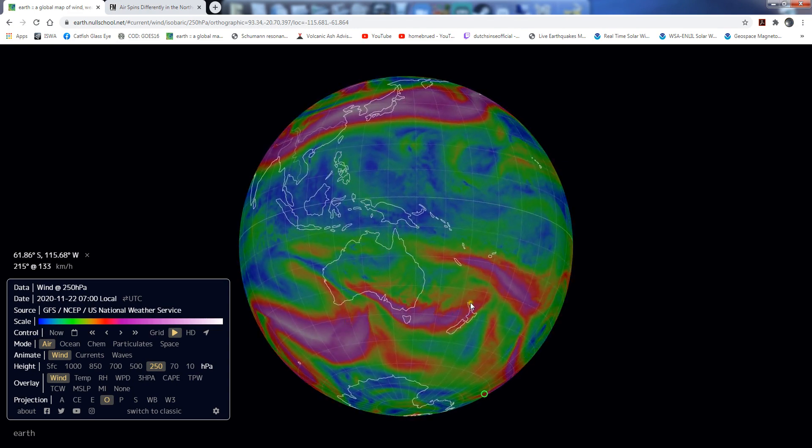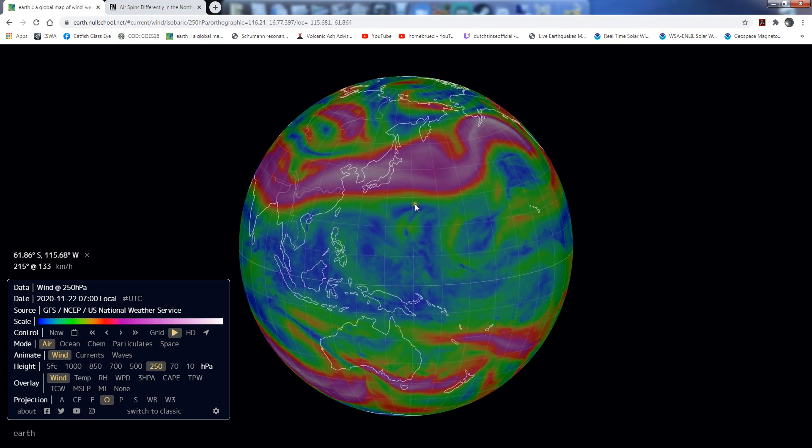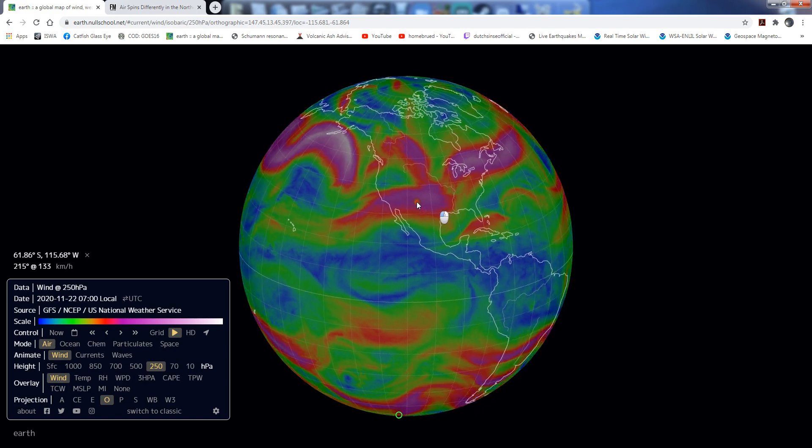Again, this is at the jet stream level where all our weather comes from. The wind currents at this level affect our weather on the planet.